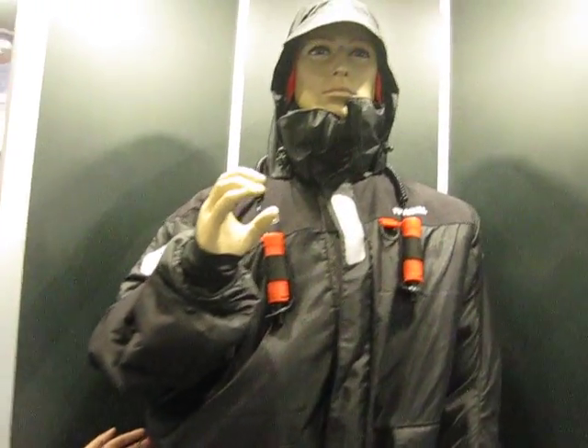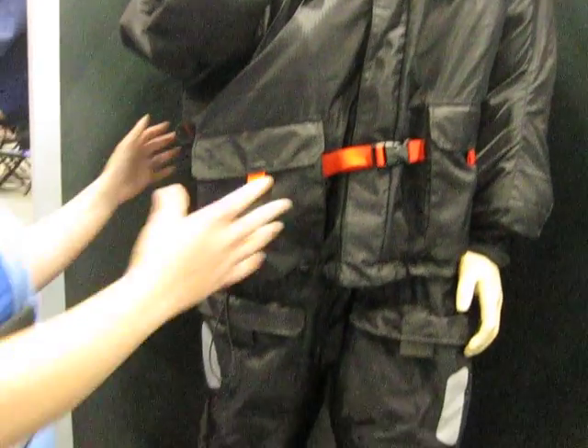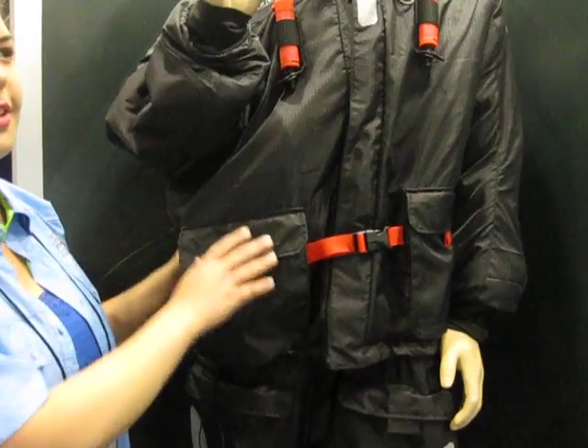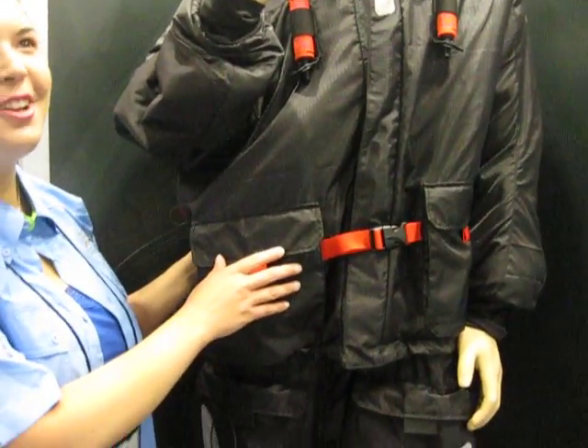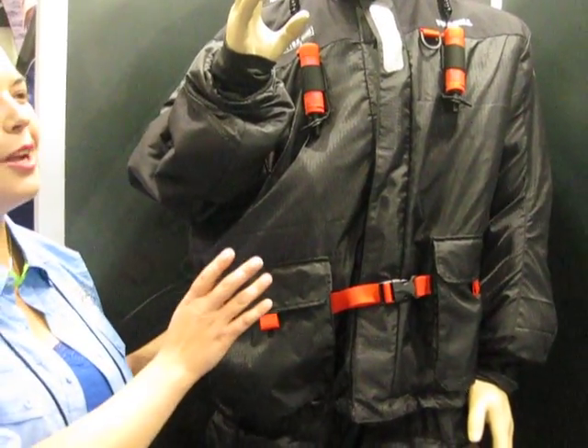Frabel has designed this new Coast Guard approved personal flotation device iFloat suit. This suit has an internal personal flotation device built right into it so you can use this whenever you're out there.